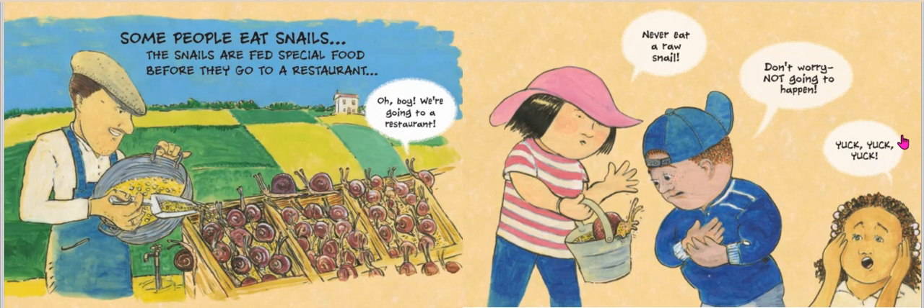Did you know some people not only eat snails, but they pay good money to eat snails at fancy restaurants? It's called escargot. There are farmers that raise snails, and about a week before they're sold to a restaurant, they're fed a special mixture of flour and water that helps to purify the snail and make it safe to eat. Never, I repeat, never eat a raw snail.